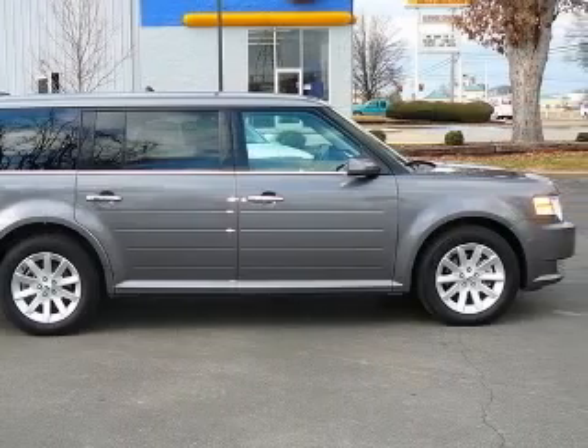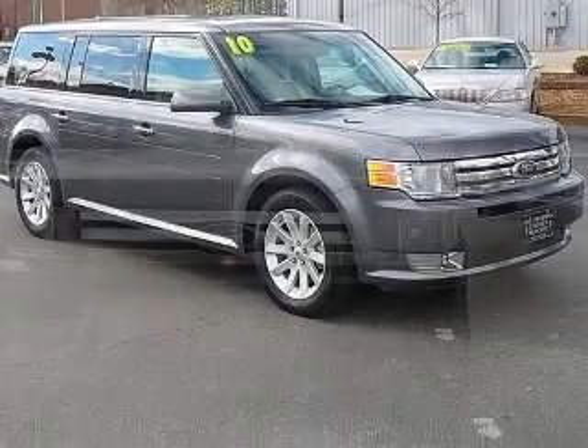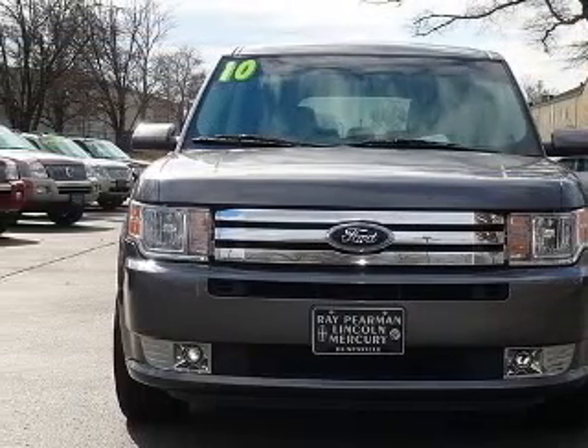Tires P-235 slash 65R 18 BSW, wheels 18-inch machined aluminum, four-wheel ABS brakes, six-way power adjustable passenger seat.